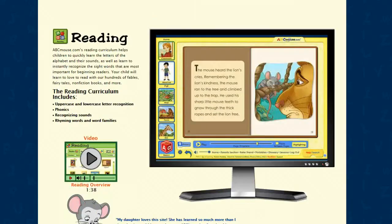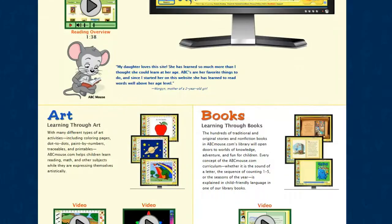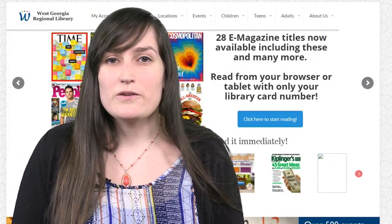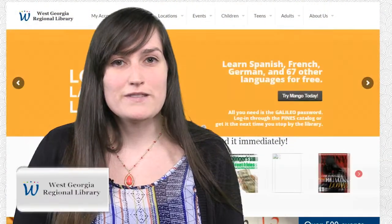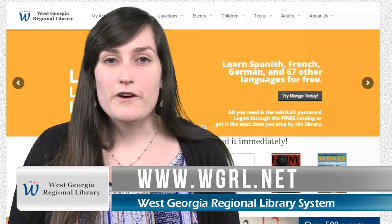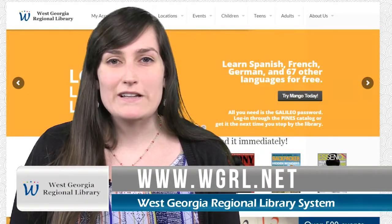If you have any comments or suggestions for our libraries or our online libraries, you can also leave those online and we will get them as soon as you send them. If you want any more information about these apps or any of our four libraries, you can go to wgrl.net.